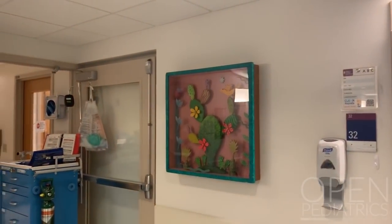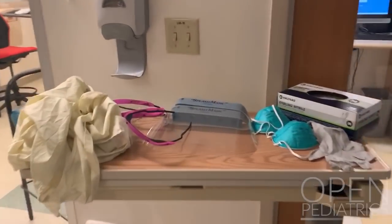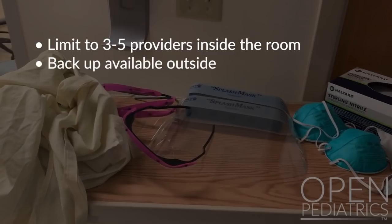The code card is placed outside of the room. PPE materials should be readily available for three to five providers on code cards. The intubation team should be optimized and ideally limited to three to five providers inside the room. Backup should be available outside the room.